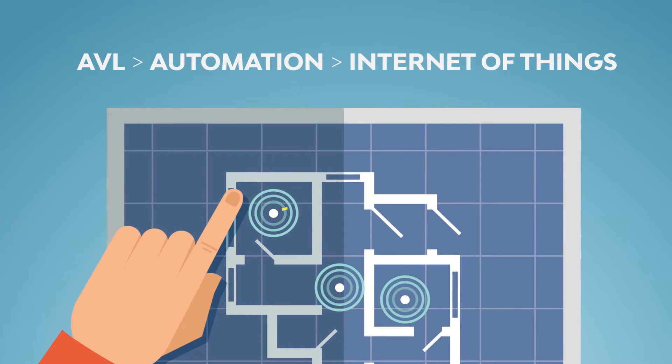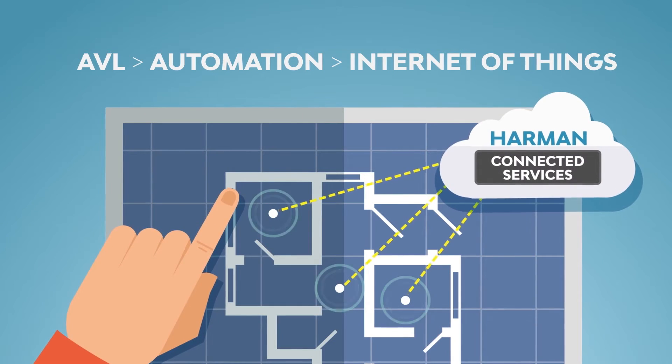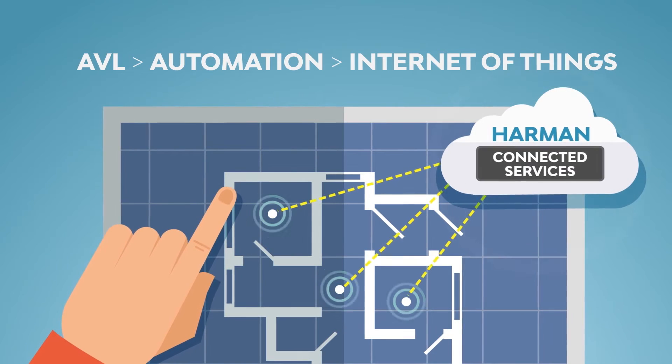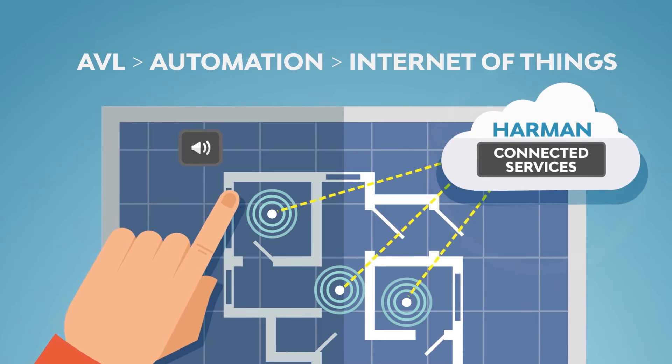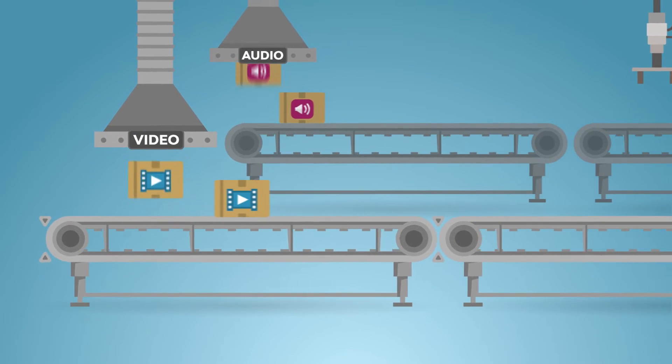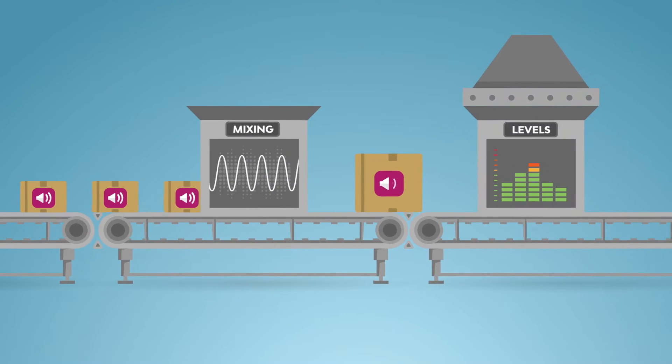Sensor technology available from Harman Connected Services provides information about the environment, and the AVL system reacts in creative ways — changing audio levels, lighting, video content, and more. This is what we mean when we say Harman offers complete AVL solutions.